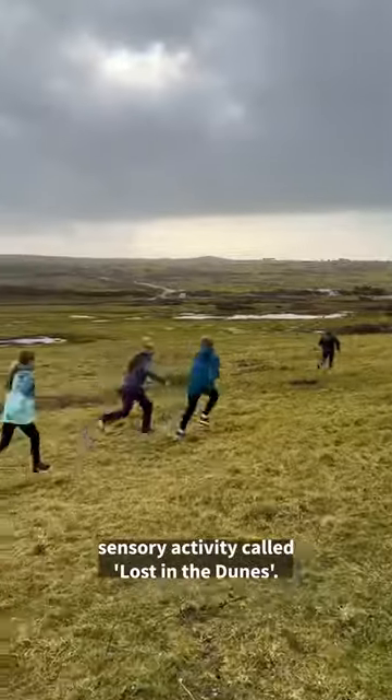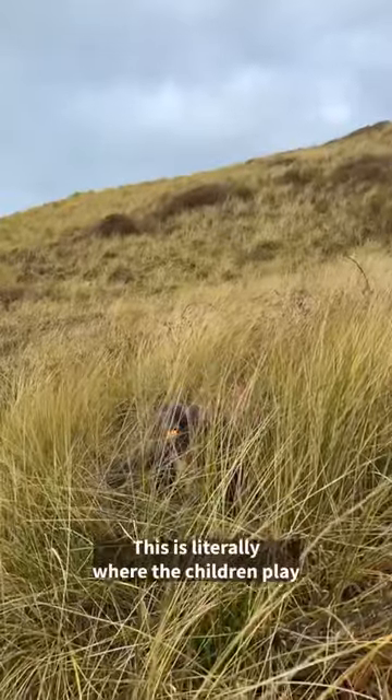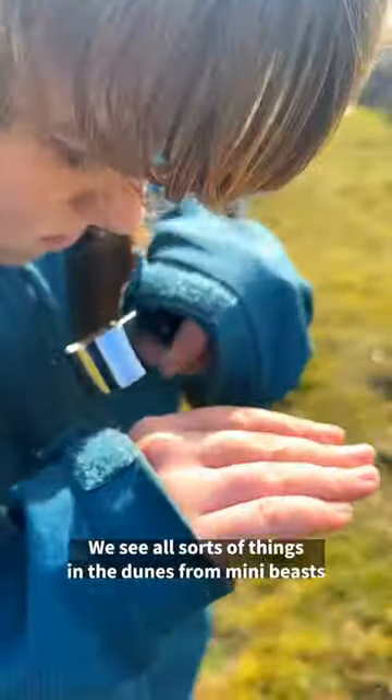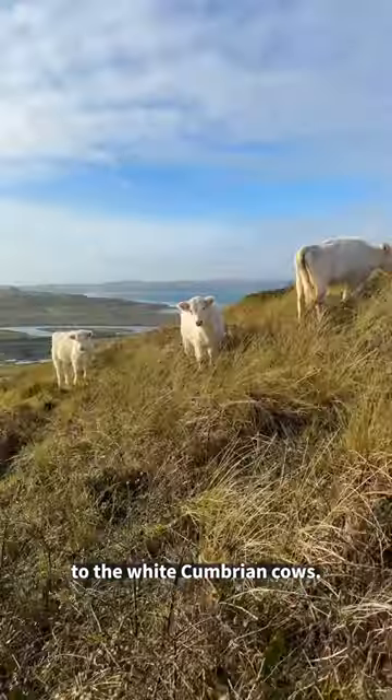It's time for a sensory activity called Lost in the Dunes. This is literally where the children play hide and seek and the teachers and volunteers try to find them. We see all sorts of things in the dunes, from mini beasts to the white Cumbrian cows.